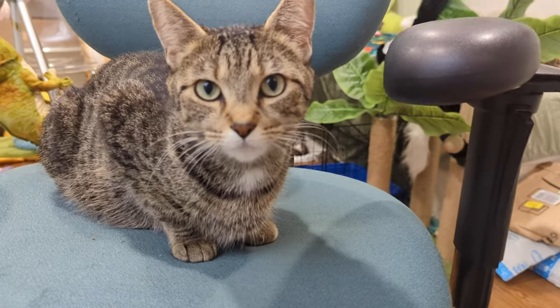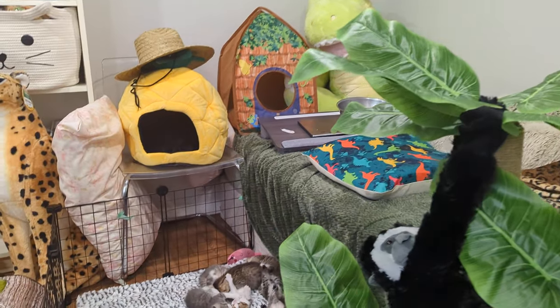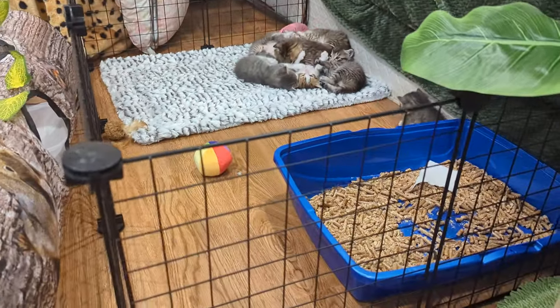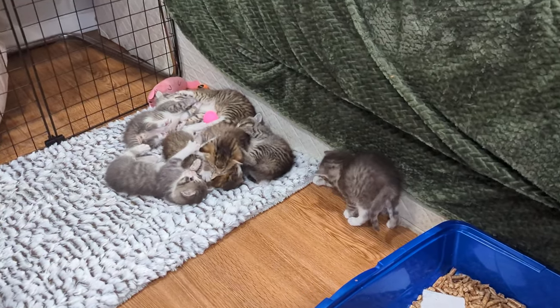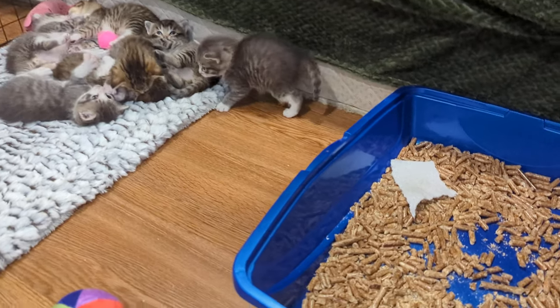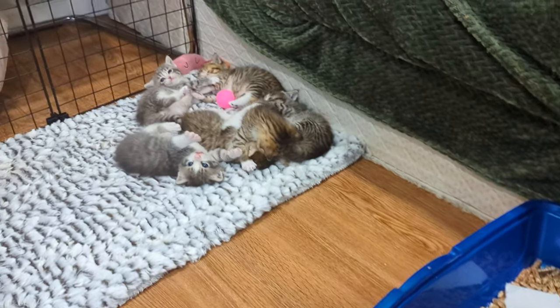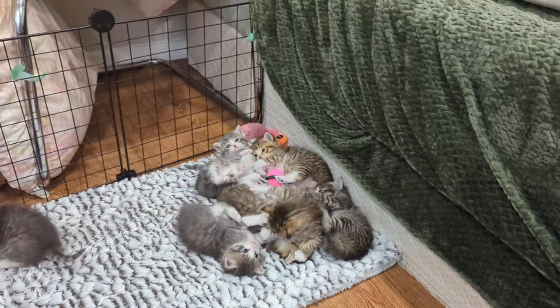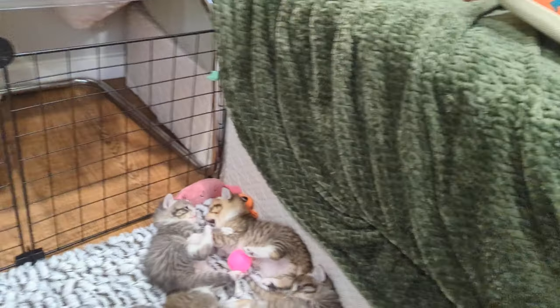Let's see how our kittens are doing today in 4K. We created this pen here because mom kept pulling them out of the box, and since we created the pen she hasn't. I've added a litter box to the pen in case they want to use it. They haven't yet but I feel like it's coming soon — I've seen them go in it.